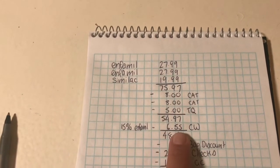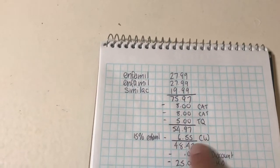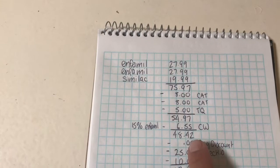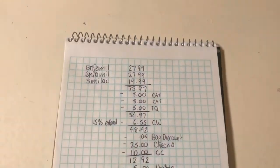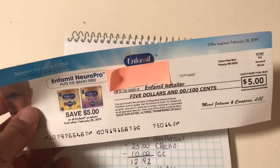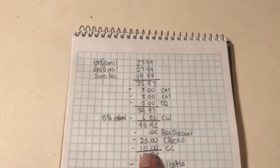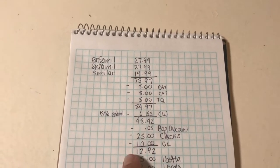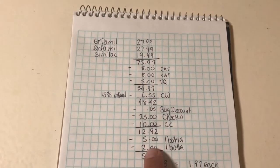On top of that, there is a 15% Cartwheel on Enfamil formula, which took $6.55 off. After all of those it came to $48.42. I brought my own bag so I got $0.50 off. On top of that I had two $5 checks for the Enfamil and a $15 check for the Similac, taking $25 off. I also got the $10 gift card back, so it came to $12.92.